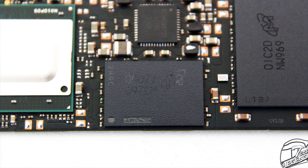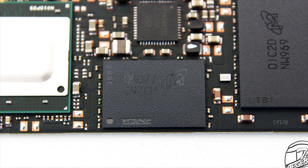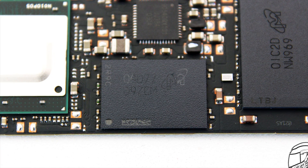The Micron controller interfaces with the host over a PCIe 3.0 x4 interface using the NVMe 1.3 protocol. The Crucial P5 also has a single DDR4 4266 RAM chip providing 1GB of fast cache storage.